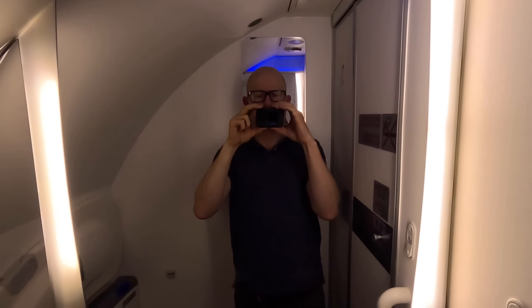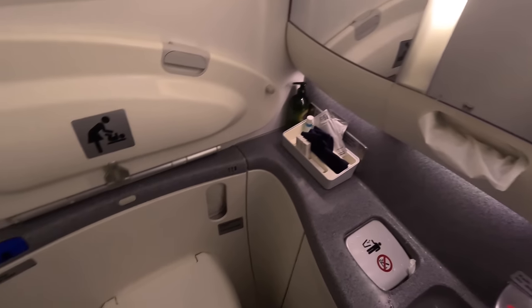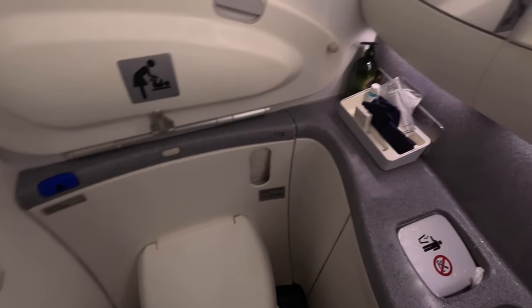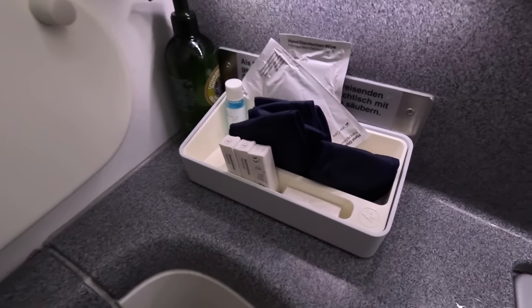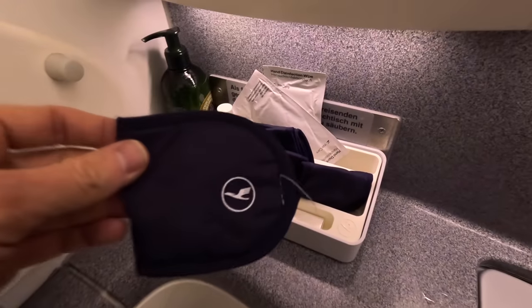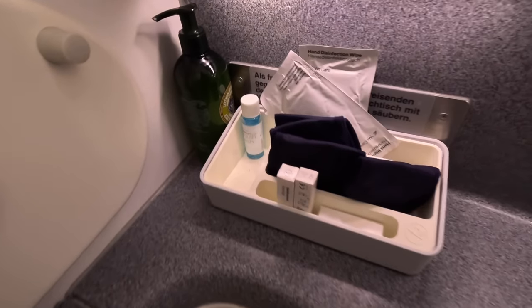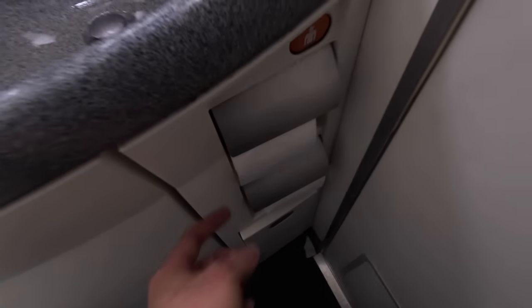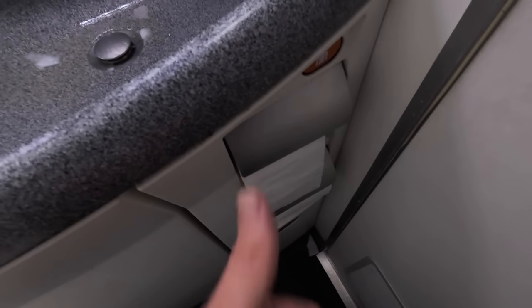There are three bathrooms upstairs and I never had to wait. They were all well-stocked with amenities, and it's probably actually good for the environment having less in the amenity kits themselves, as I'm sure people just don't use a lot of it — passengers can collect what they need from the bathrooms if they're actually going to use it. The toilet paper was the thickest and most luscious I've ever experienced on a plane. Usually it's that thin horrible stuff, so maybe Germans really appreciate good soft toilet paper. Good job, Lufthansa.